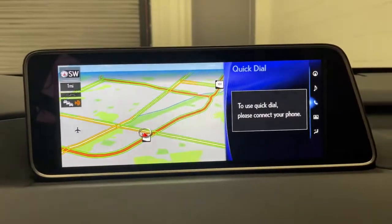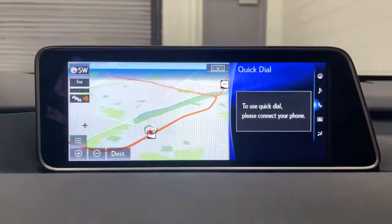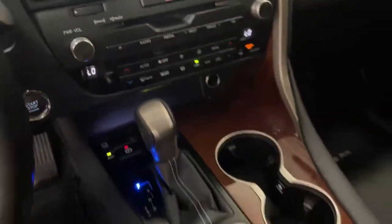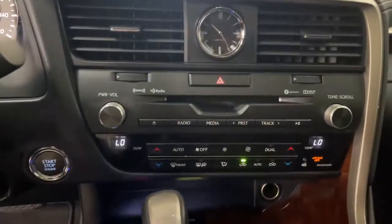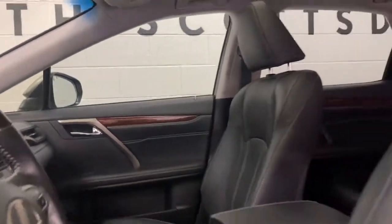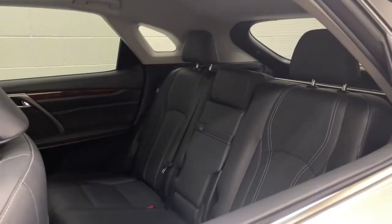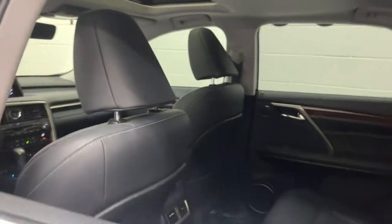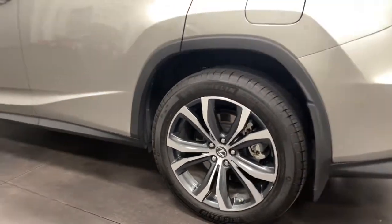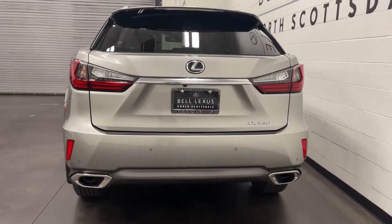Premium meets practical in this stylish and spacious RX. See for yourself when you take it out for a test drive. Our professional staff looks forward to giving you excellent service. Thank you.